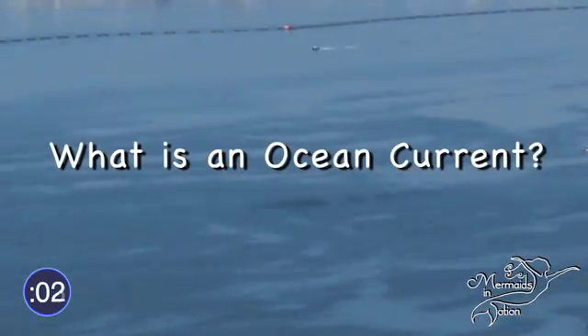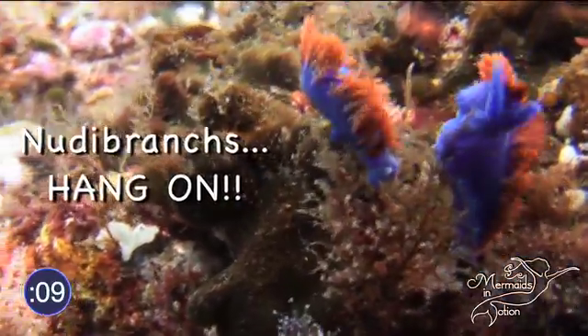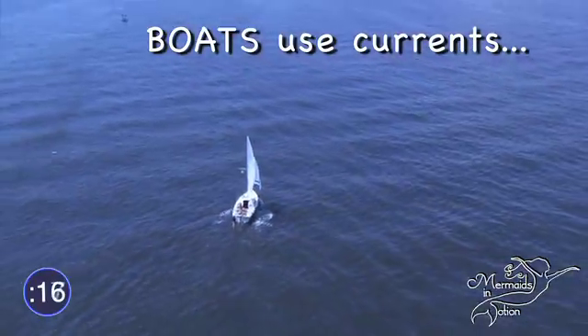So what is an ocean current anyway? Well, it's a continuous movement of water through our oceans, like a giant river that carries sea nutrients, creatures, and all sorts of man-made objects around our planet, including boats.